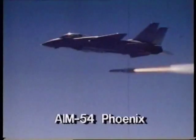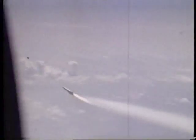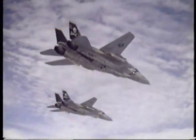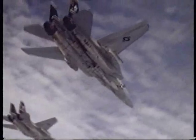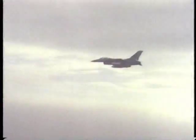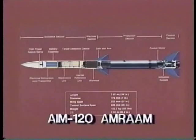The most powerful air-to-air missile now in service is the U.S. Navy's Phoenix missile. The Phoenix has double the range of the Sparrow — over 125 miles. The sophisticated interface between the Phoenix and the F-14 Tomcat's powerful radar allows the Tomcat to engage up to six targets simultaneously. In the future, these features will be found in smaller missiles like the new AMRAAM.